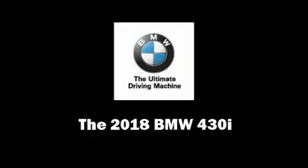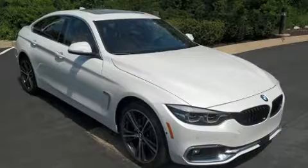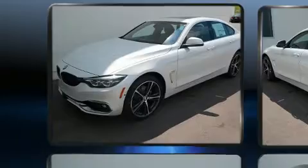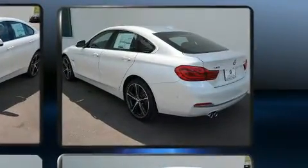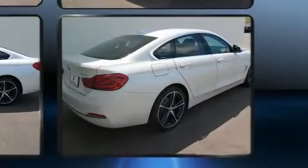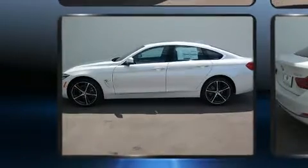Sensibility and practicality define the 2018 BMW 430i. This four-door, five-passenger coupe stands out among competitors in its class. BMW made sure to keep road handling and sportiness at the top of its priority list. Turbocharger technology provides forced air induction, enhancing performance while preserving fuel economy.